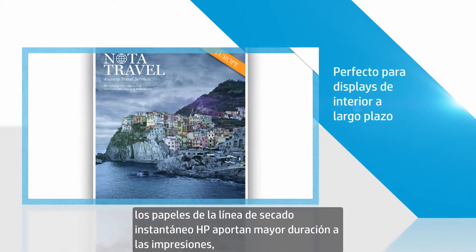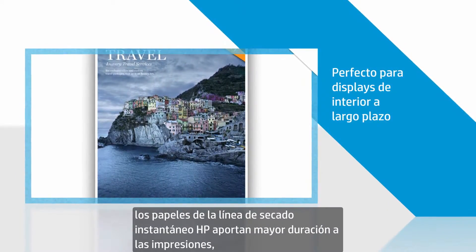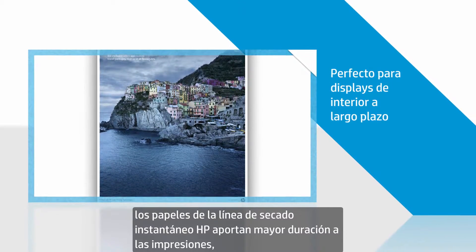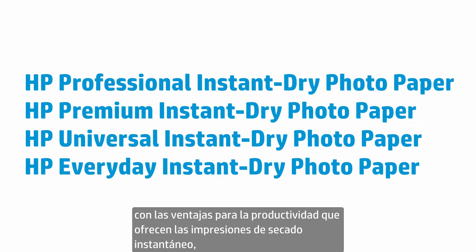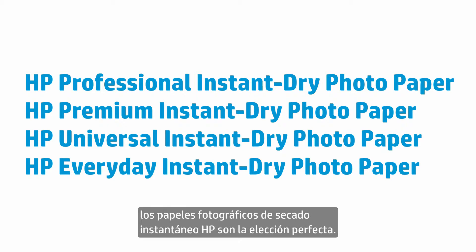Away from direct sunlight, the HP line of instant dry papers give you prints that last. So if you're a professional seeking photographic image quality with the productivity benefits of instant dry prints, HP Instant Dry photo papers are the perfect choice.